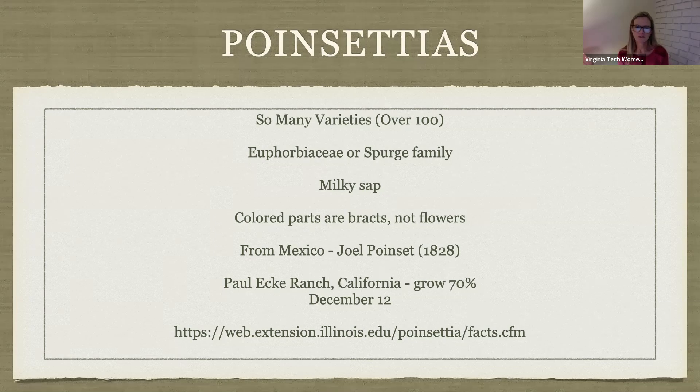Just a show of hands — I always thought the bright, showy pink and red parts were the flowers, but they're actually called bracts. The flowers are actually the tiny yellow pieces in the middle of the plant. And the poinsettia actually originated from Mexico.